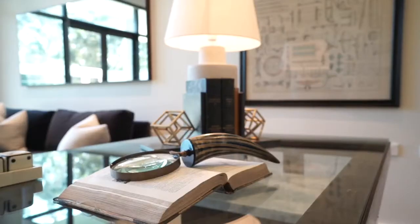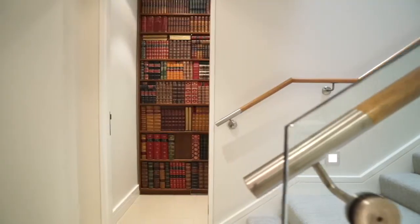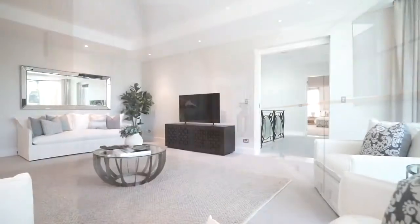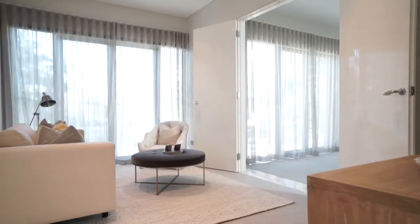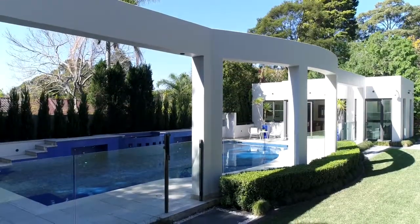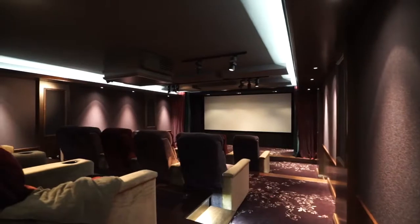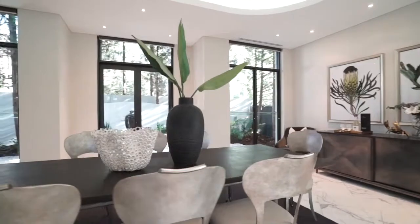No expense has been spared in creating a spectacular family haven with cutting-edge technology throughout. The home displays a superb feng shui design that takes full advantage of natural light, breezes and tranquil leafy surrounds. Light-filled interiors flow over three spacious levels and feature elegant formal and casual living areas that integrate with the outdoors.